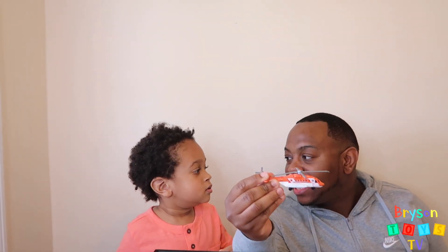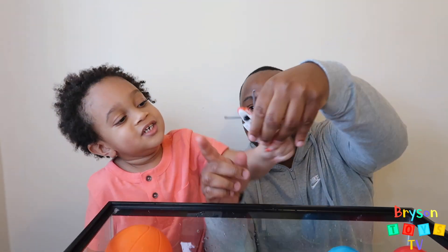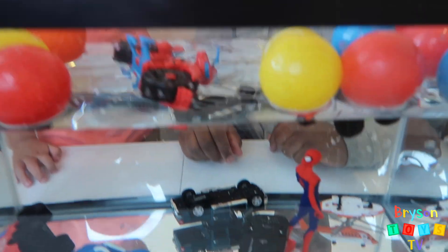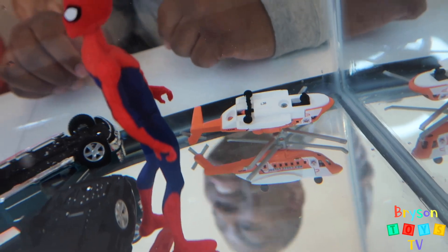We have a new helicopter! Let's see if this sinks or floats. Vroom, vroom, vroom! Wow, that sinks.